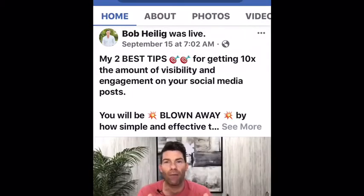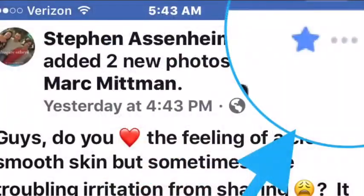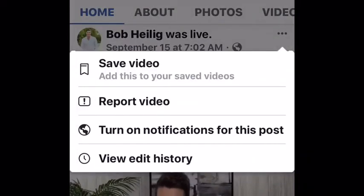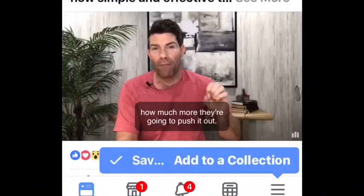When you have the post up that you want to save, in the upper right-hand corner, click on the three-dot menu. Then click on Save Video, and when you do that, click on the bottom Add to Collection.